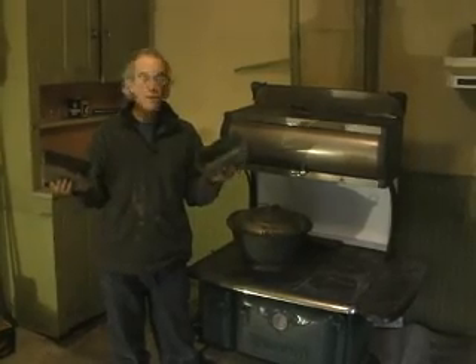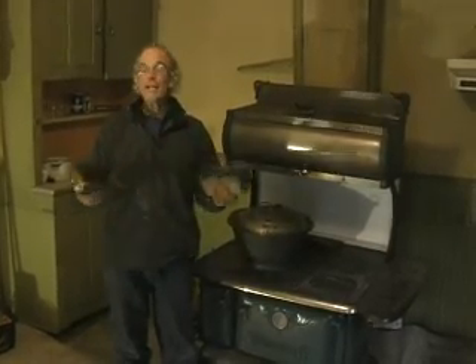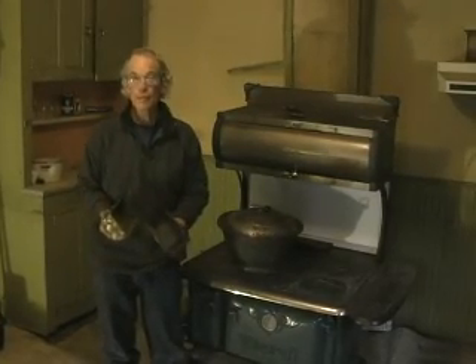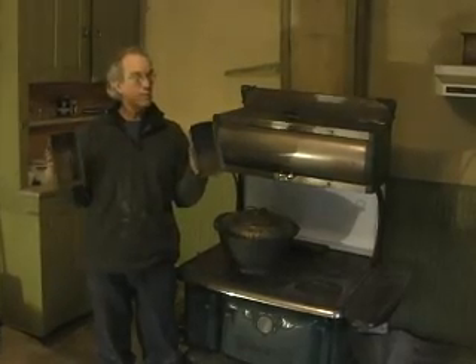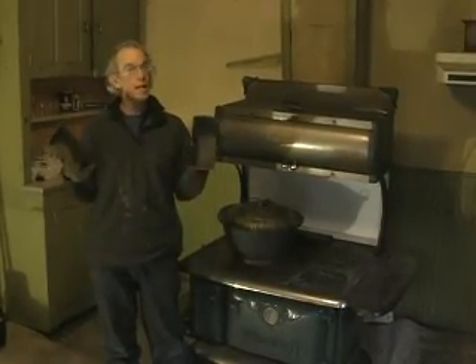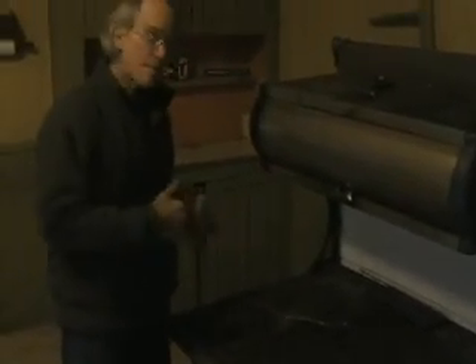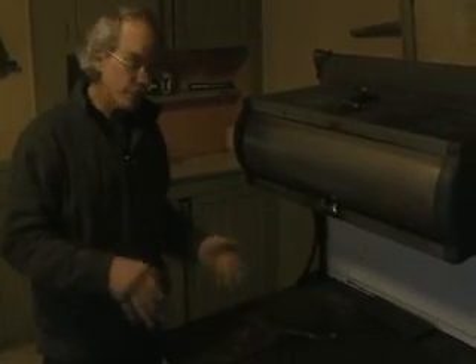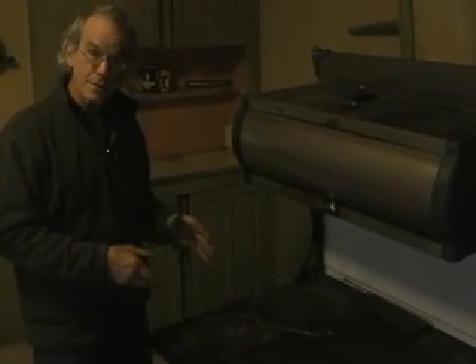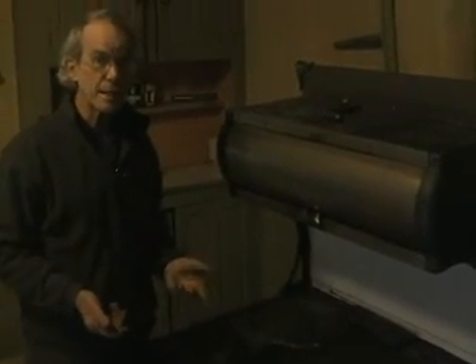These bread pans also actually changed the style of America's eating habits. With the round loaf from the rice straw baskets, you would basically break it off in big chunks and eat it. However, with these bread pans, you were able to slice the bread and make sandwiches. And when baking in the cook stove, because the fire was on one side, about halfway through you had to open the door and turn everything 180 degrees so that what was furthest from the fire box was now close to it — this way you would have even baking throughout.